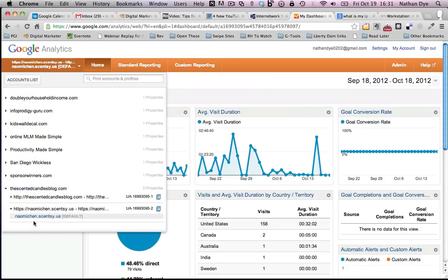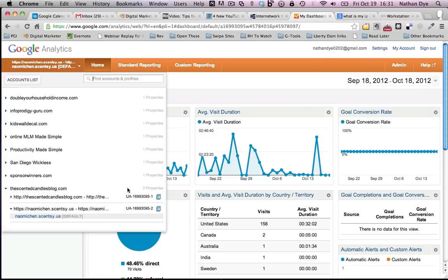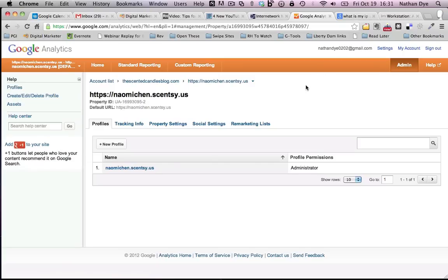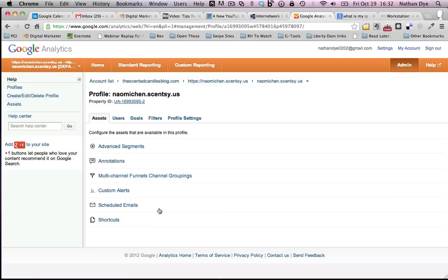One more thing I wanted to show you: we need to set up what's called a filter, because we don't want you visiting your own website to skew the numbers. We don't want that tracked. To get to the filter, click on Admin and make sure you're looking at your one account. Then go to the account list on the left, click on the paper icon again, and it brings you to the account settings page.